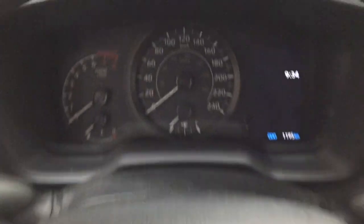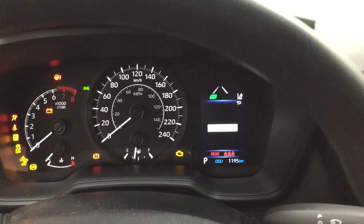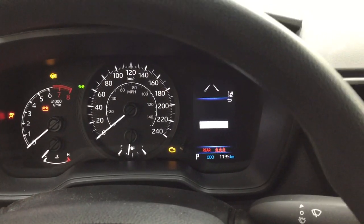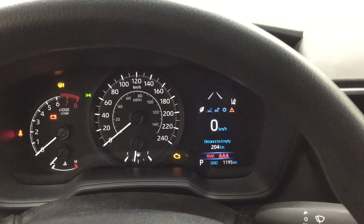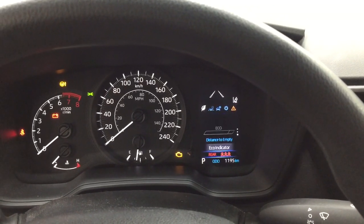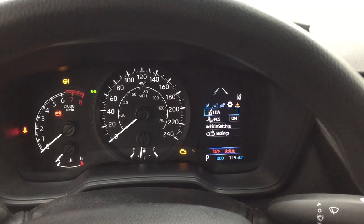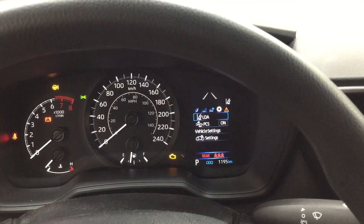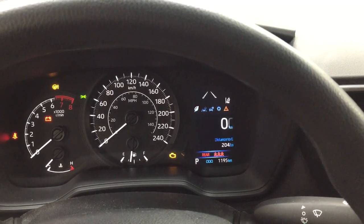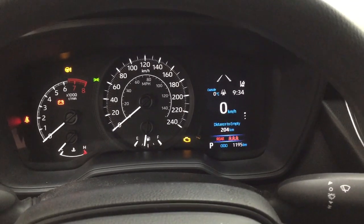Taking a closer look at the multi-information display, you'll see a couple of different features. You have a digital speedometer with distance-to-empty and fuel economy. You can go through your lane departure alert, trip info, settings menu, pre-collision system, and a couple of other additional features, as well as your messages menu. It also has an exterior temperature gauge and a digital clock.